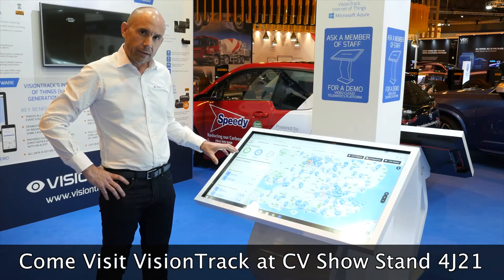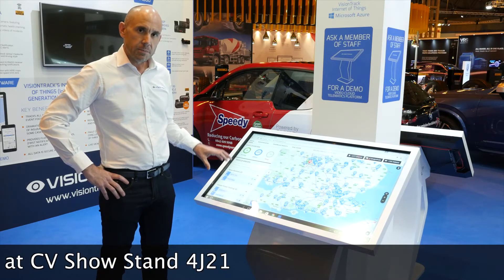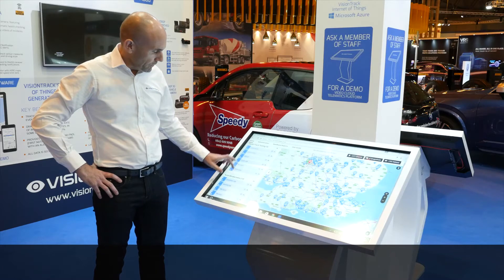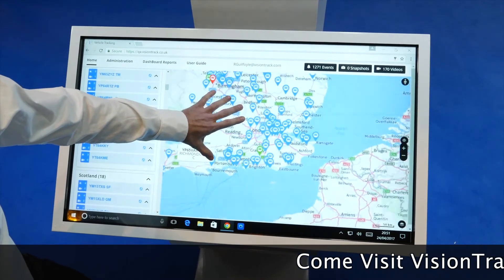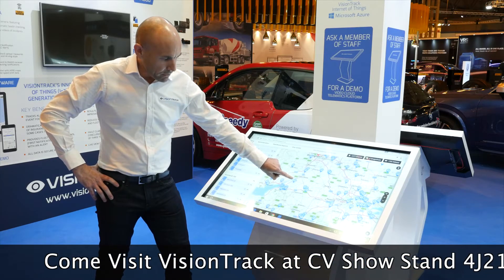Here is VisionTrack's video-based telematics platform. It's designed to be easy to use. You can search through any vehicle in your fleet, zoom in, and see what this vehicle's been doing at any point in the journey.